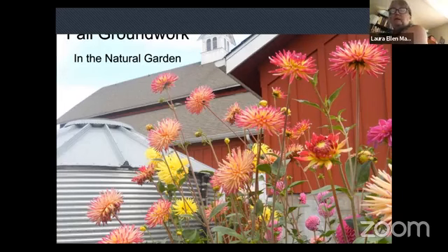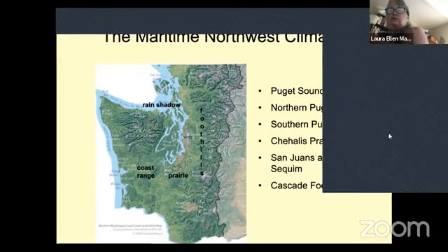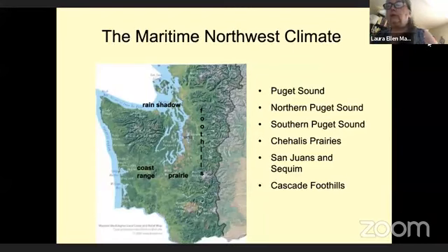On the next slide we'll see a map of the Maritime Northwest climate, looking at the different geological features around western Washington. Puget Sound mitigates our weather quite a bit, but it varies depending on where you are — which side of the Sound, north or south. It gets quite a bit colder as you get down toward Chehalis and the prairie lands, and there's a wonderful rain shadow effect up in the San Juan Islands. For those in the Cascade foothills, like East King County, it gets colder faster with earlier frosts. Wherever you are, your climate will be slightly different than your neighbors.